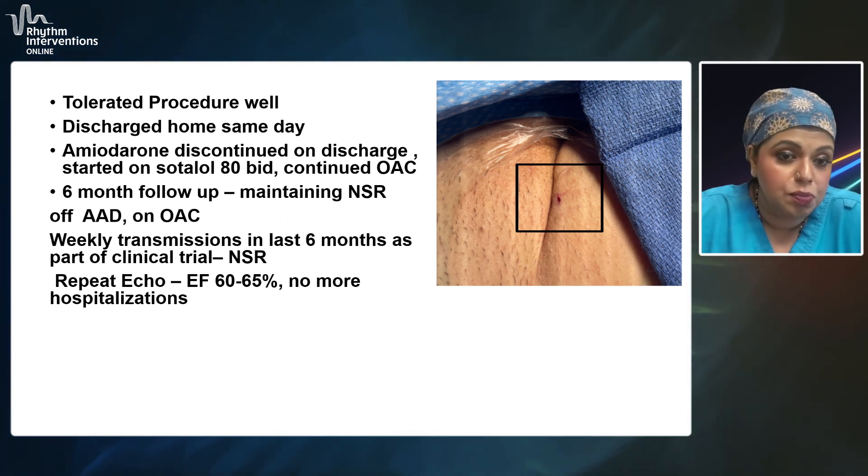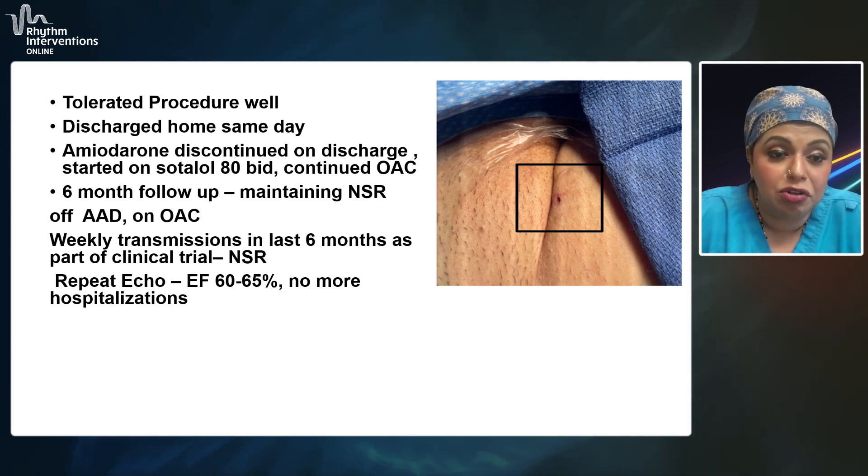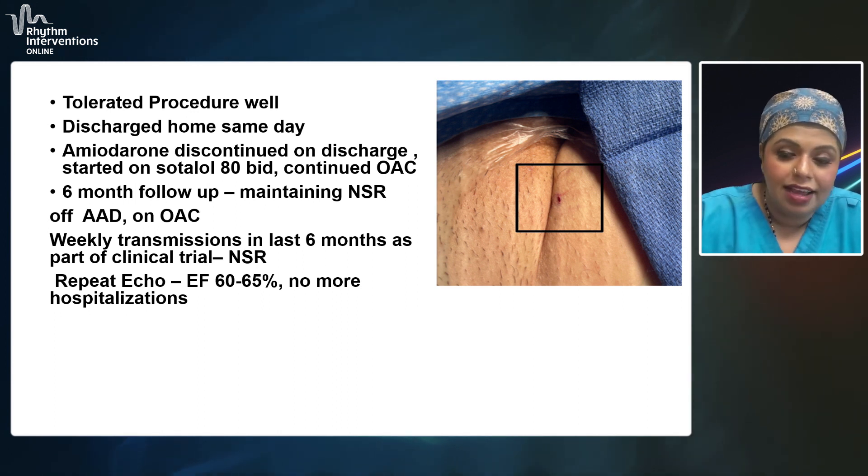We feel like this patient potentially would have benefited from an ablation way before getting to the third antiarrhythmic, but better late than never. We are definitely doing well, and the patient continues to follow up for the yearly visit as part of the trial.